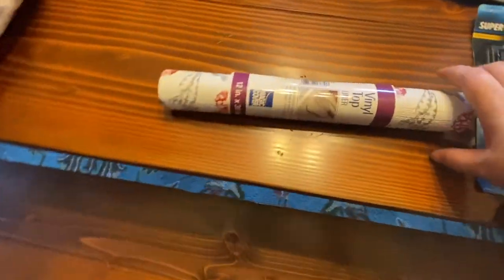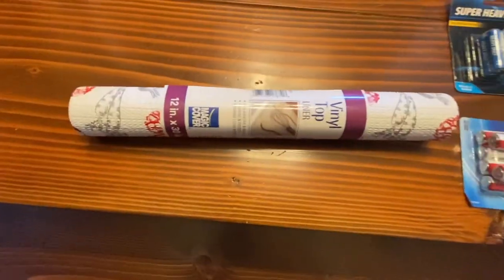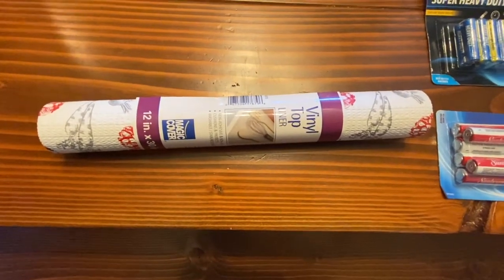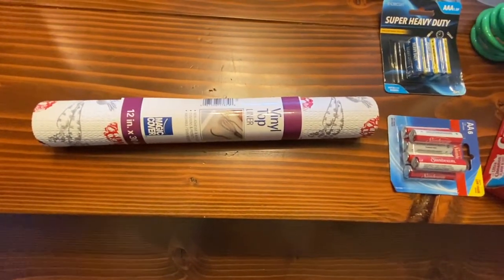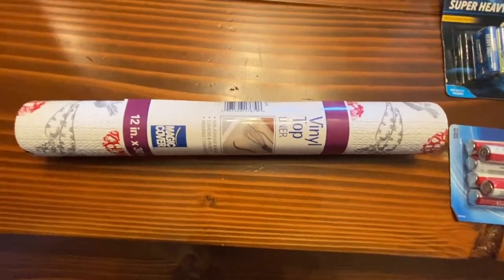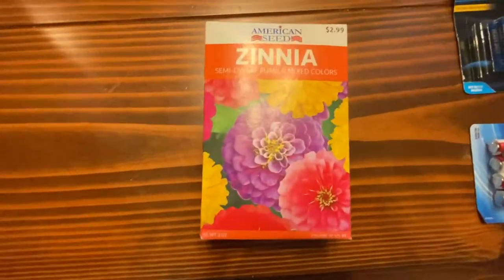We got more vinyl shelf liner. I had the prettiest one, but it only filled one and a half drawers — a little disappointing with our big drawers. Going back, instead of that pretty print with soft colors they had before, now they have this one with gray carrots, which is not great. But it's utilitarian, and that's what we got.